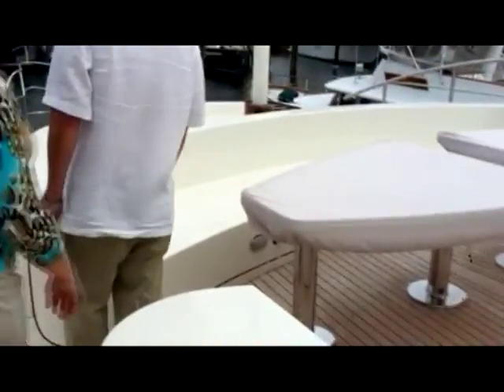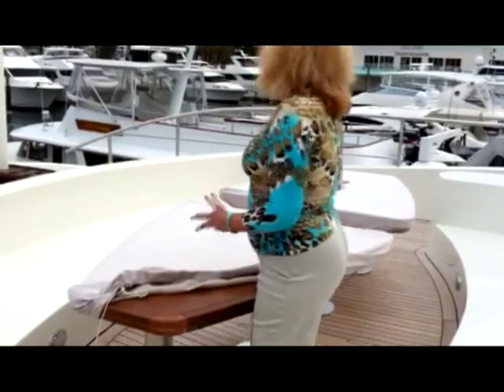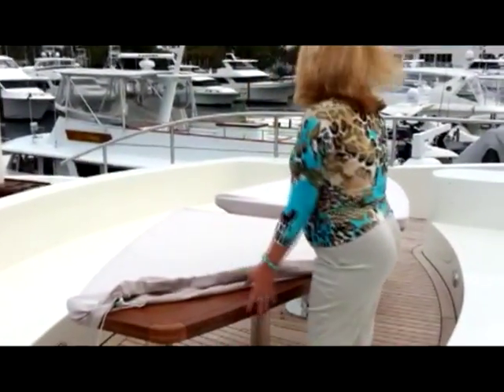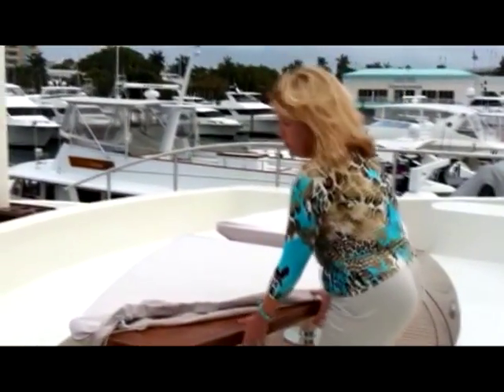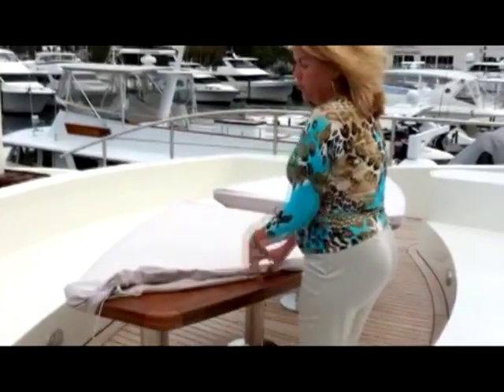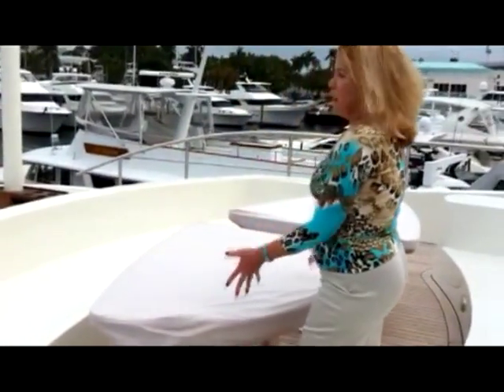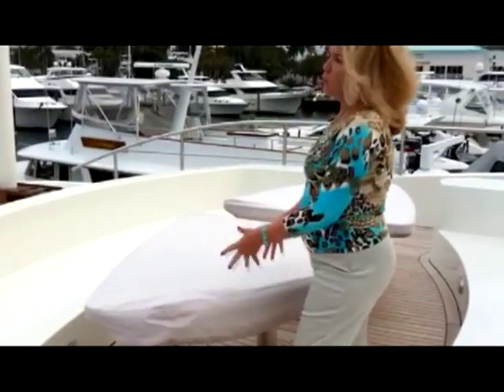Obviously the cushions aren't out, but these are nice tables. One thing that they didn't do — this would make a nice place to have lunch when you're at anchor. But unfortunately these tables need to have either leaves or something because this is too far. You can't sit down to reach to eat. So as this is configured right now, it's just a seating area, but it could be made to be a full dining area.